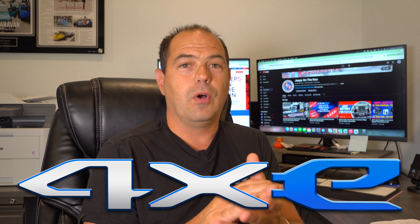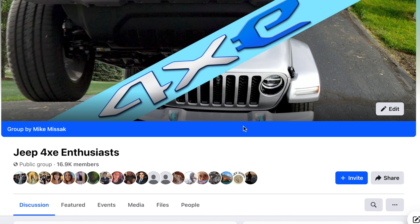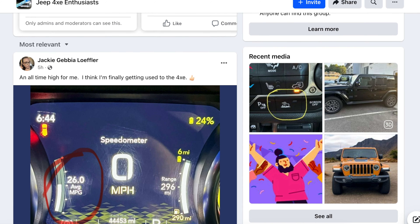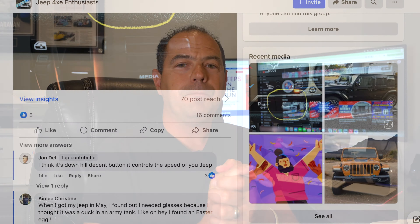If you're interested in a 4xe — and we have a lot of 4xe content on this page plus a 4xe Facebook group with almost 17,000 members — on the 2024 Wrangler models there are a ton of incentives, talking fifteen thousand dollars off on a 4xe. So if you're looking at a 4xe, I would highly recommend giving Ray a call. They are not playing any games and you can save huge on a 4xe right now.